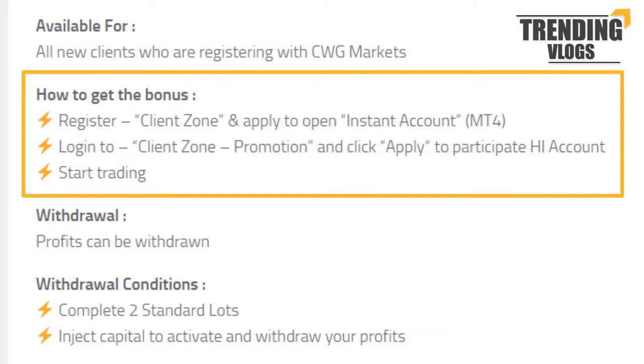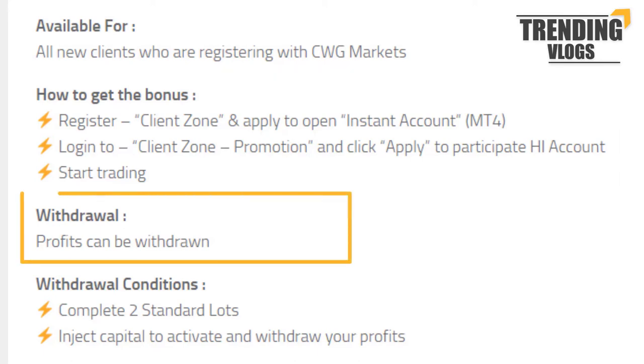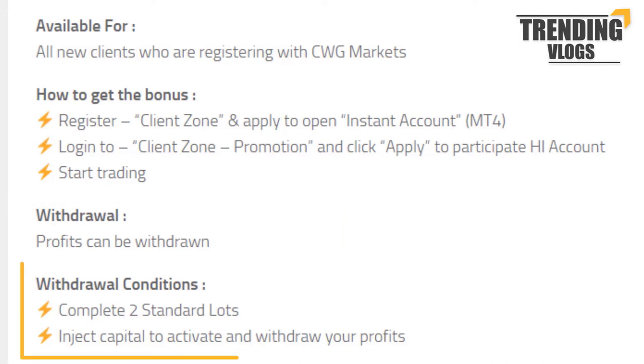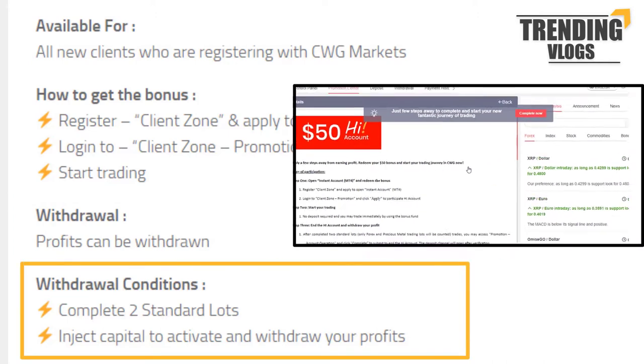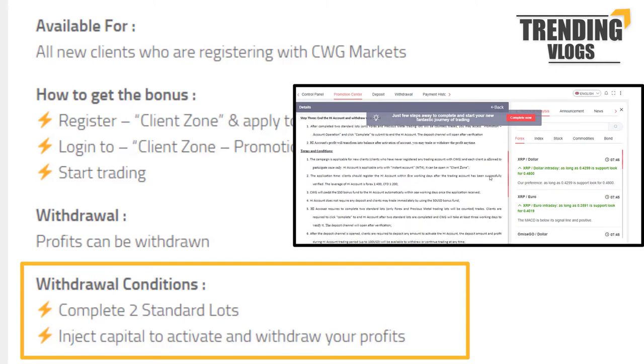To get this bonus, you have to first register with this broker, fill all the personal information required, and verify your personal details. As usual, the profit you make can be withdrawn. Two lots should be traded in order to withdraw the profit, and you must read all the other terms and conditions from this page.